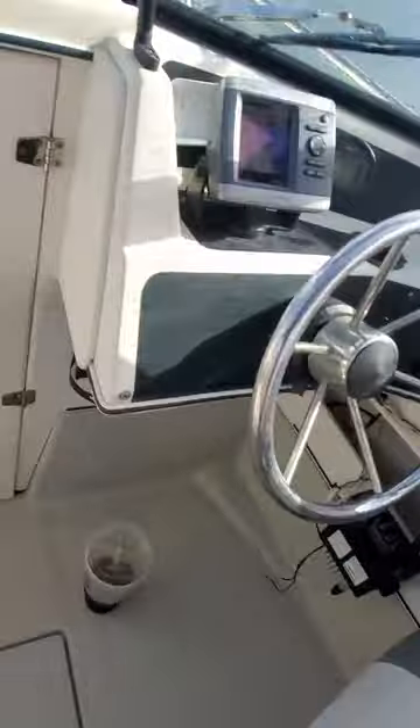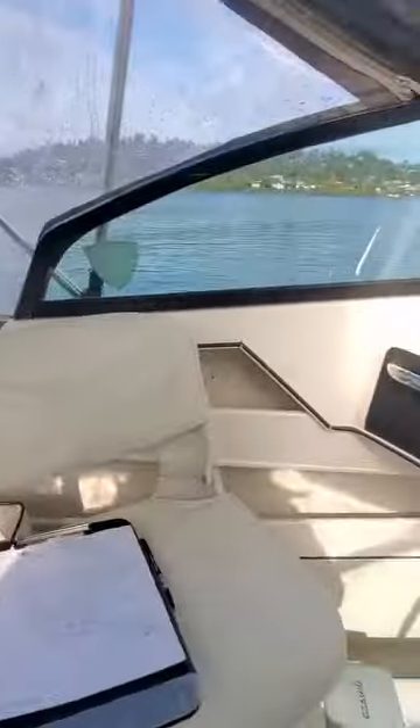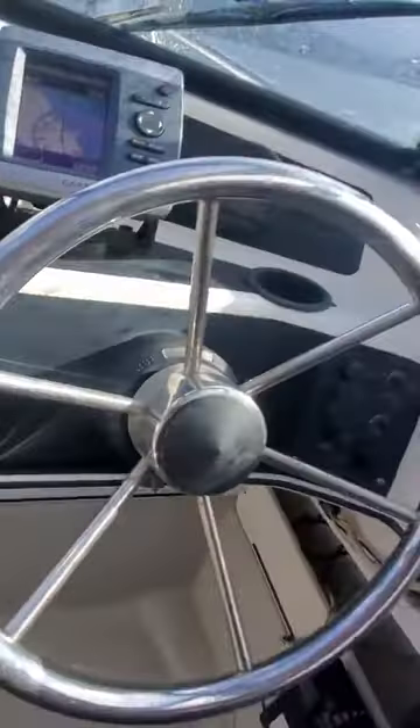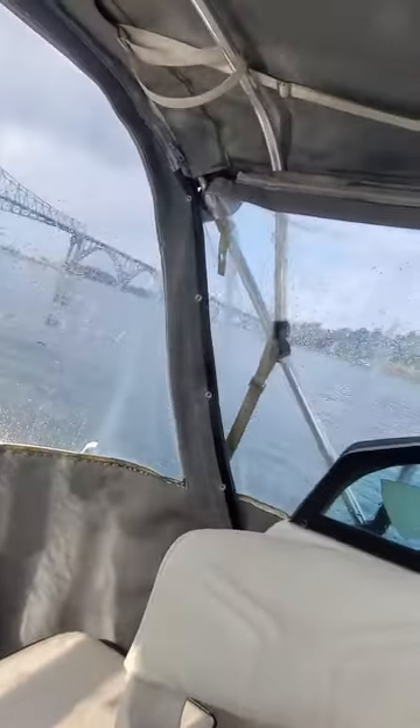My big gulp — double gulp! You can't believe the weather, look how nice it is now. It was just pouring down just a second ago. But that's okay. It's got a 90 horse, or 75, which is actually an 80.